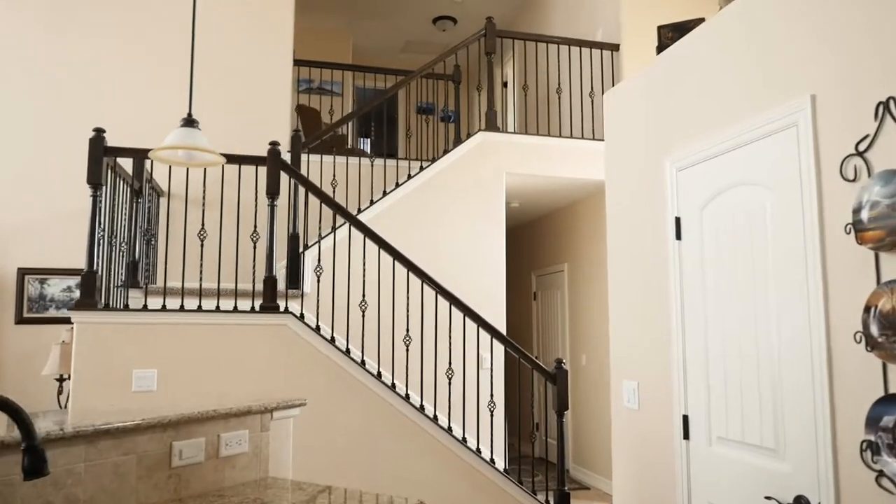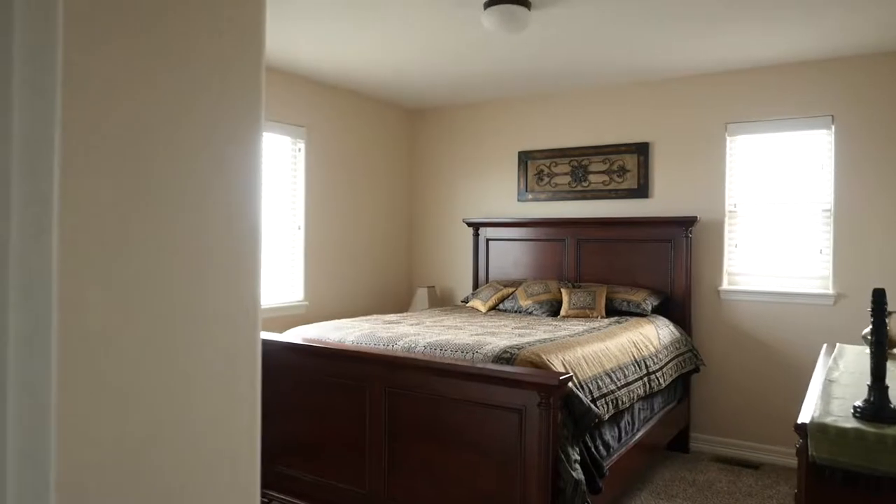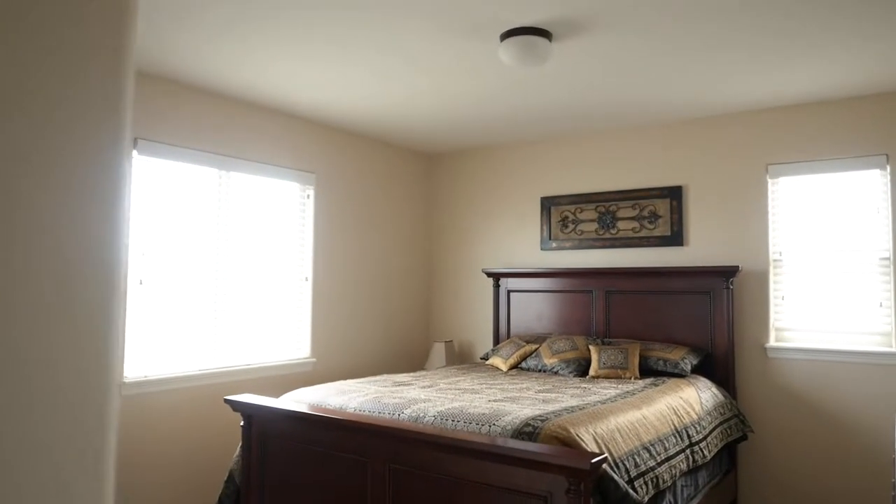Spread out and enjoy six bedrooms, five bathrooms, and a fully finished garden level basement.